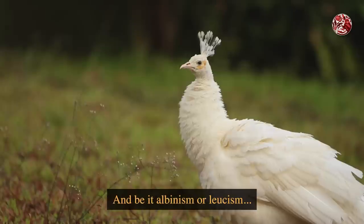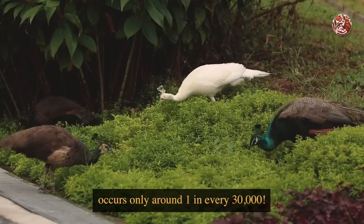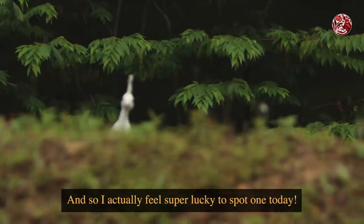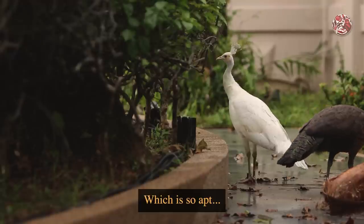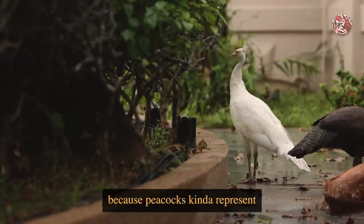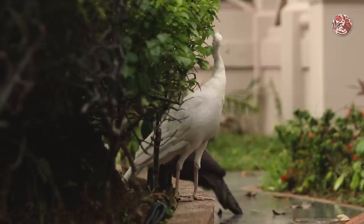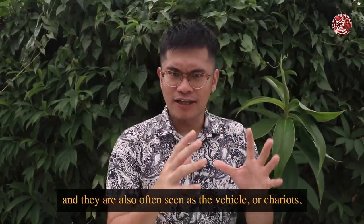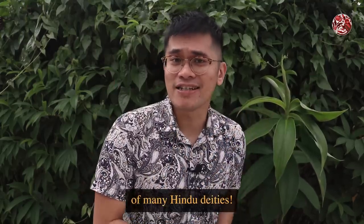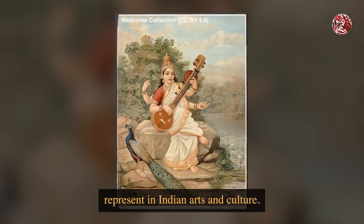Be it albinism or leucism, this rare lack of colour in birds occurs only around one in every 30,000. So I actually feel super lucky to spot one today — which is so apt, because peacocks represent luck and prosperity in Hinduism. They're also often seen as the vehicle or chariot of many Hindu deities, and that's why you can see many peacocks represented in Indian arts and culture.